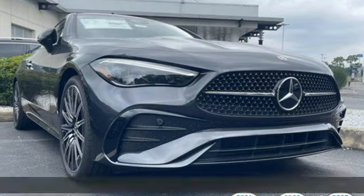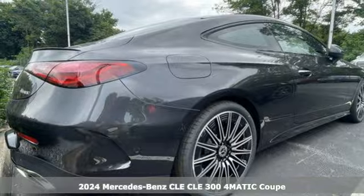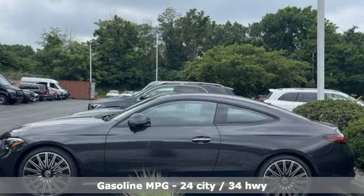Here's a new 2024 Mercedes-Benz CLE. Mercedes-Benz keeps setting the standard and driving forward. It comes with the features you need and, better yet, want.